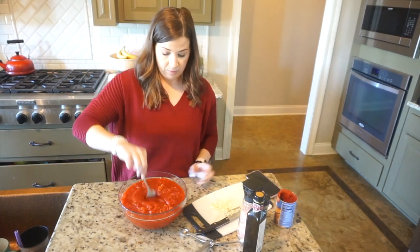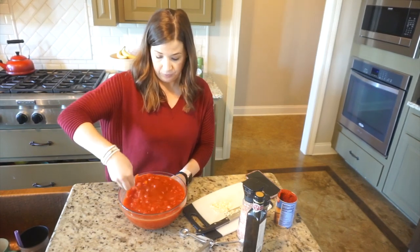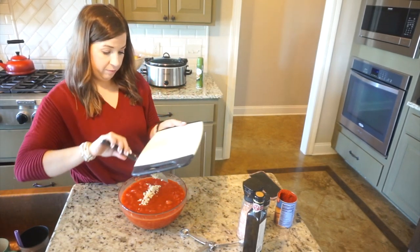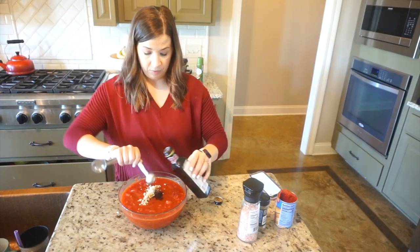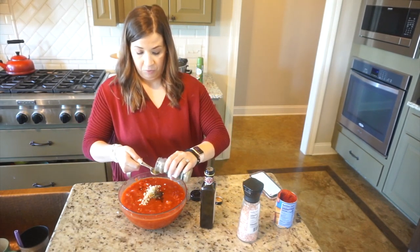Here you can see I'm mixing in a good portion of that tomato paste just to thicken up my sauce and give it a better consistency. Next I'm adding in about two cloves of garlic, which I chop off camera, and then I'm going to go ahead and measure in my balsamic vinegar, salt, and Italian seasoning.